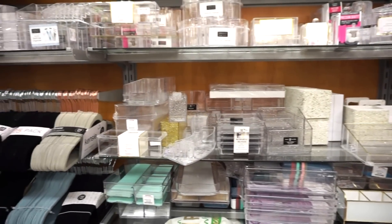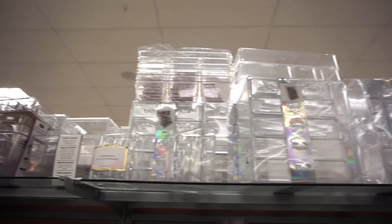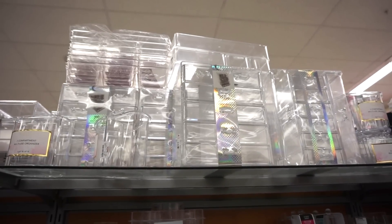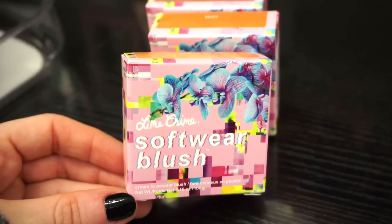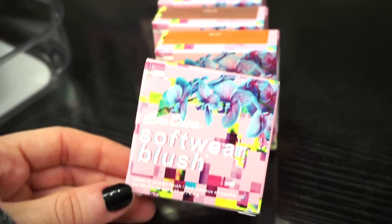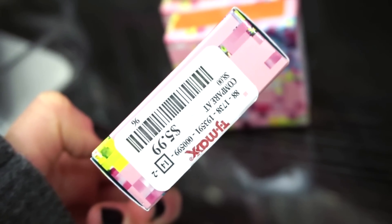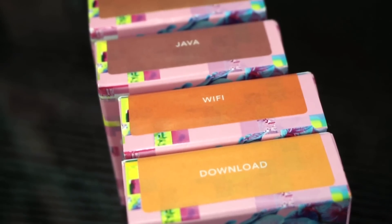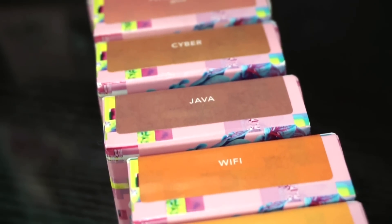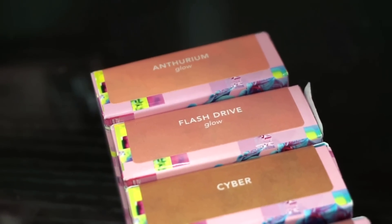Just popping by the organizational section — they have tons of organizers to choose from if you guys were needing anything, and of course everything is so affordable. They actually have even more up here, some acrylic drawers which I really love. And for today they have a full stock of the Lime Crime Soft Wear blushes in different shades — full sizes, $5.99 each. The shade of the sticker indicates the color of the blush: we have Download, Wi-Fi, Java, Cyber, Flash Drive, and Ethereum.